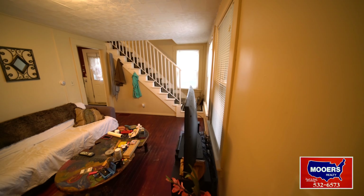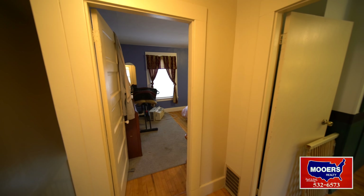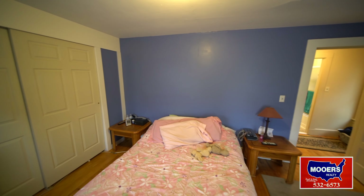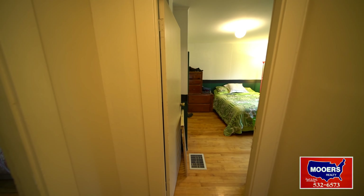Ready for the second floor? Same setup as the other side — the front bedroom with the southern exposure windows. Side to side, double closets. Bedroom two, more hardwood flooring.